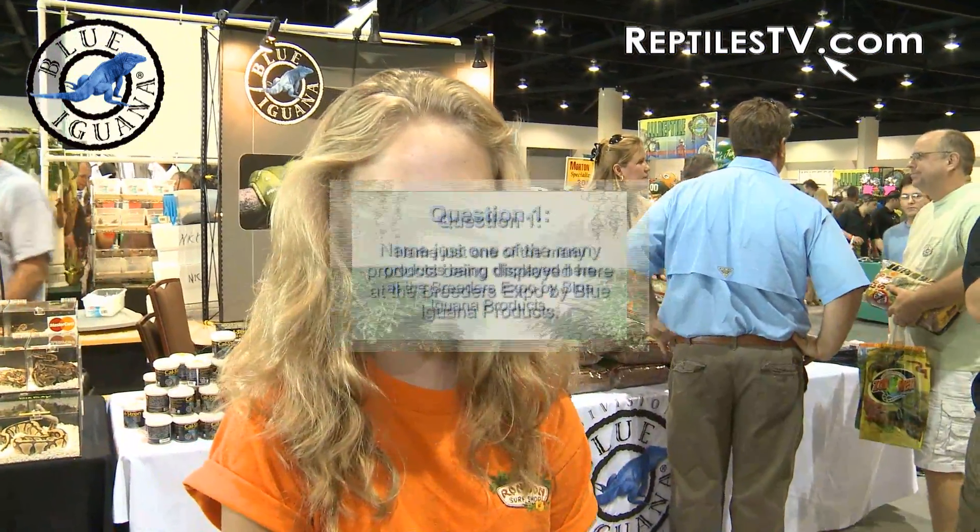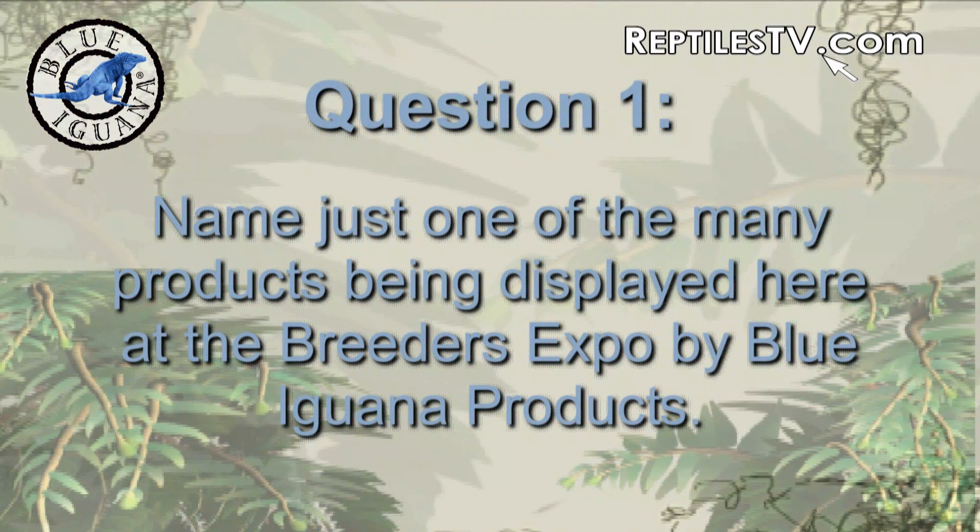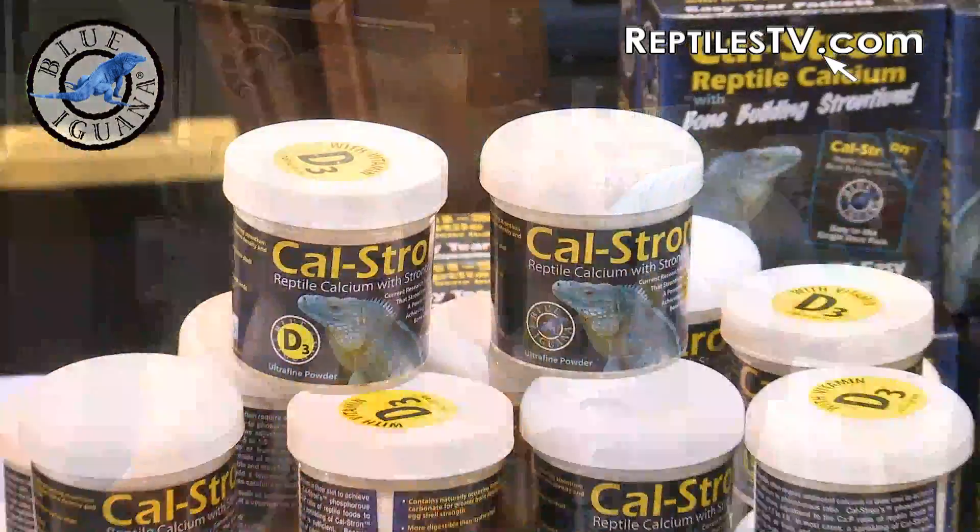Charlotte, are you ready to play Blue Iguana's three-question contest? I think so. Alright, first question: name just one of the many products being displayed here at the Breeders' Expo by Blue Iguana. Cowstrung. Correct.